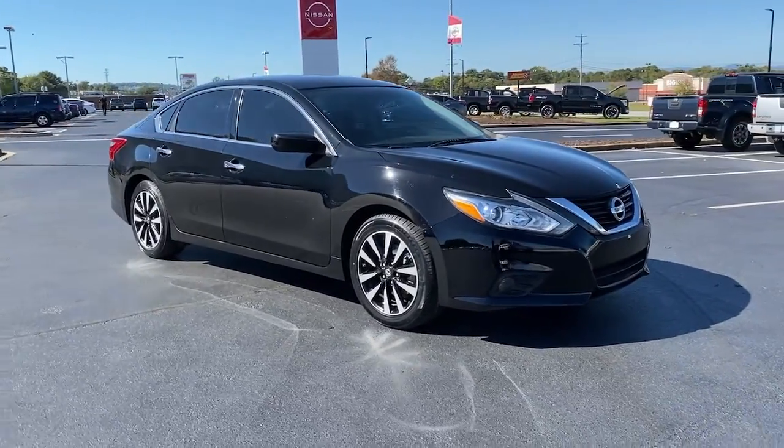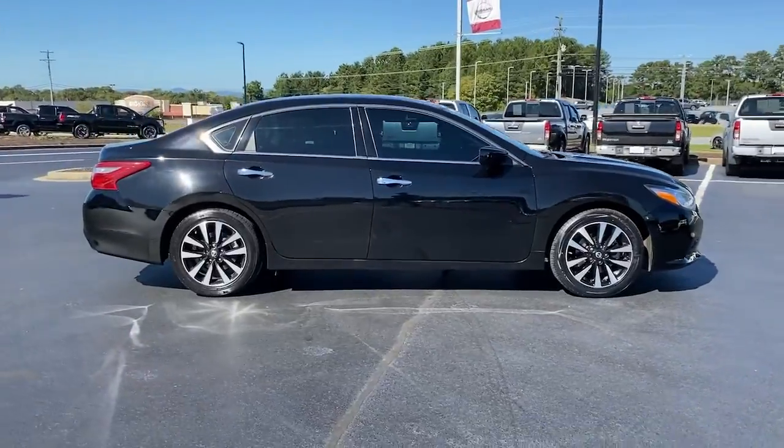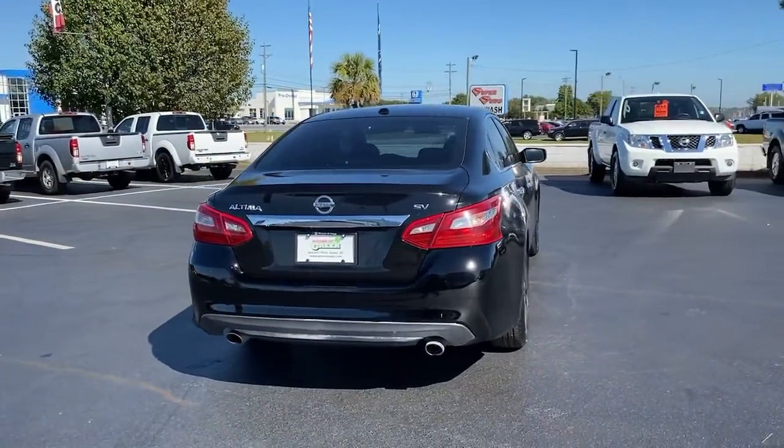You're going to love the 2018 Nissan Altima. This vehicle is an outstanding buy with fewer than 90,000 miles on the odometer. This well-equipped Altima delivers big on style and substance.